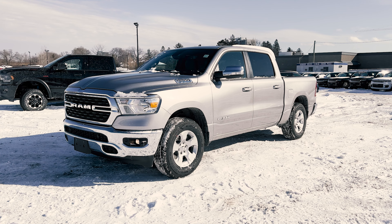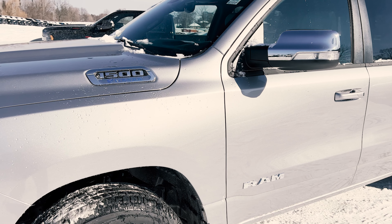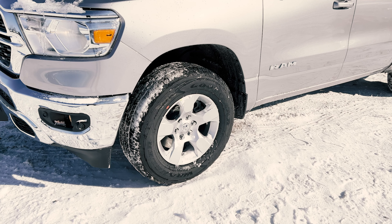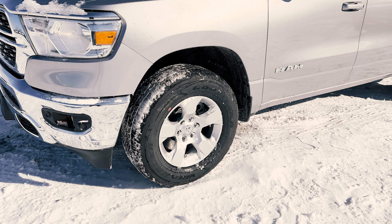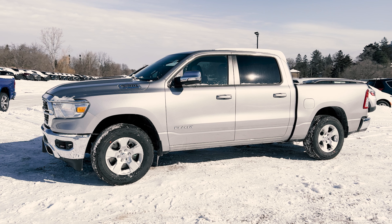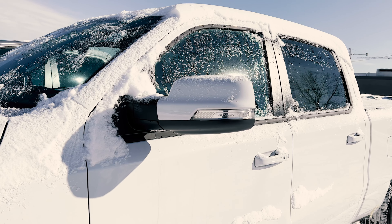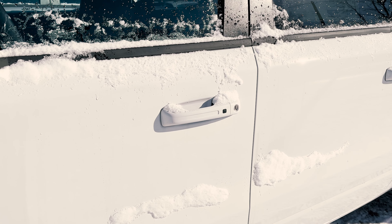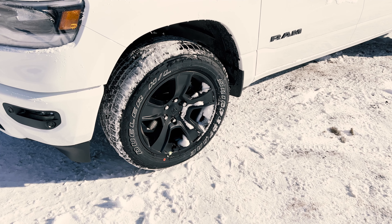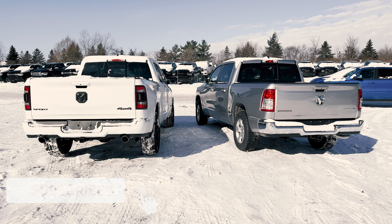Coming over to the side of these trucks — starting with the Bighorn standard, you're going to get chrome power folding side mirrors, body color door handles, and all chrome badging. As for wheels, these will be 18-inch aluminum wheels with the option to upgrade to 20-inch. Standard with both trucks is a 3.21 rear axle ratio, which can be upgraded. On the Sport you get body color side mirrors, body color door handles, black badging all around, and standard 20-inch painted polished wheels, which can also be upgraded to 22-inch.